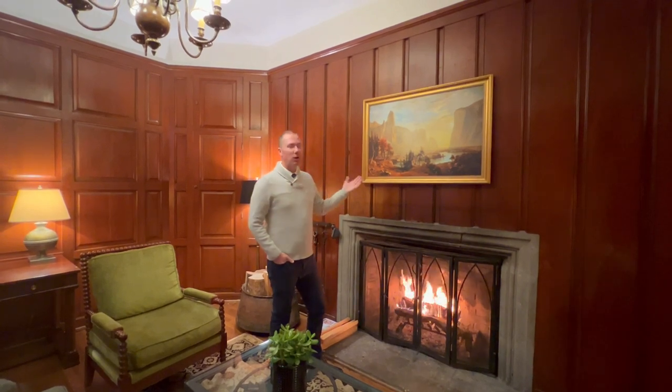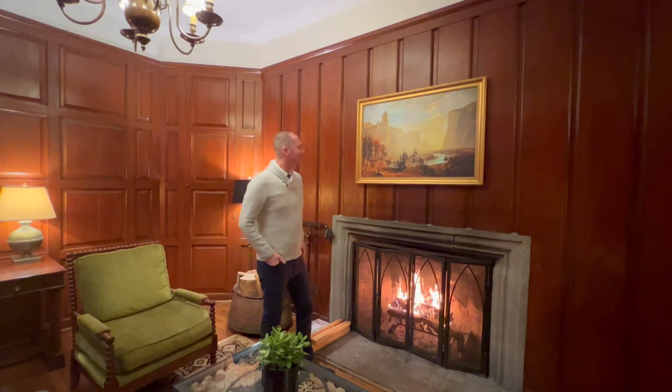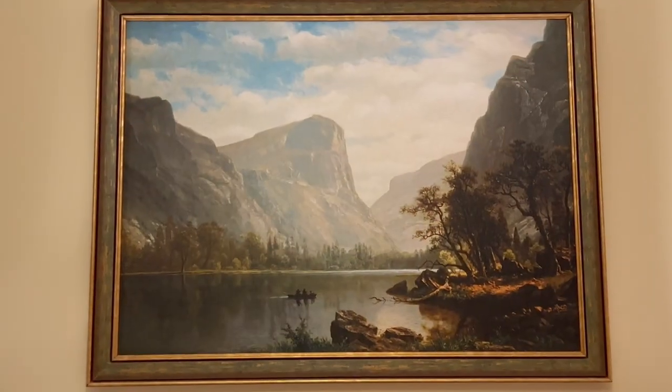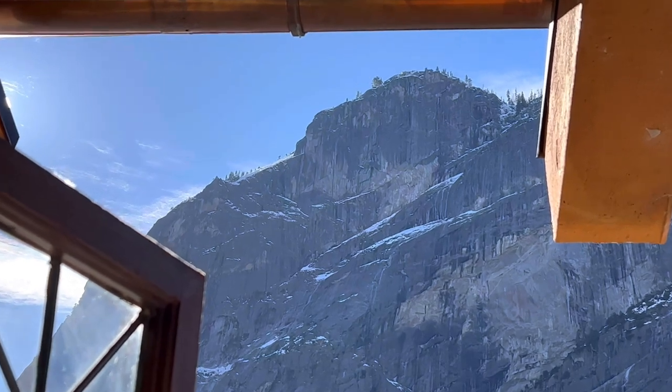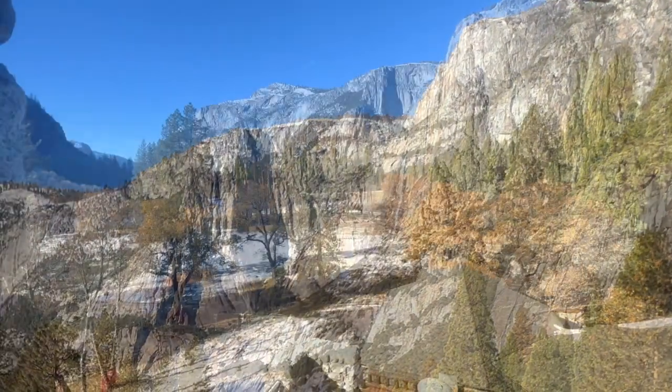If you love art like I do, you'll find wonderful pieces throughout the hotel, even in the guest rooms. There's nothing better than opening your window here and seeing the incredible Glacier Point views and, of course, Yosemite Falls too.